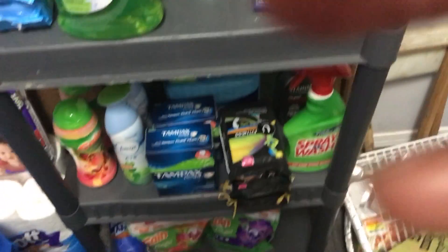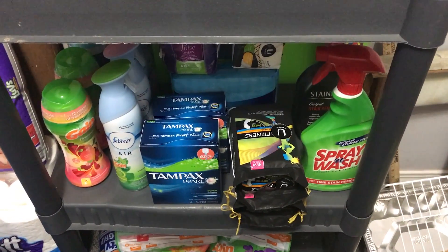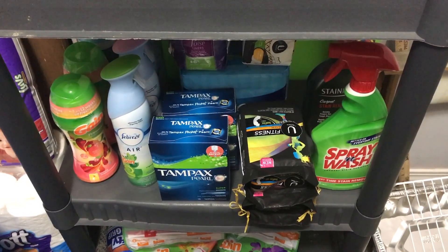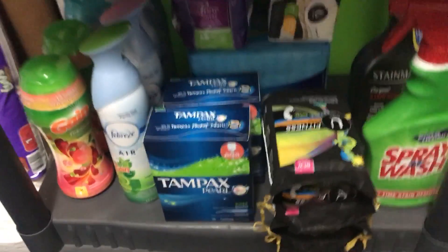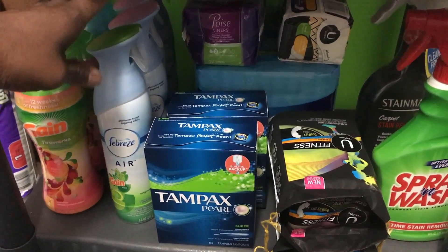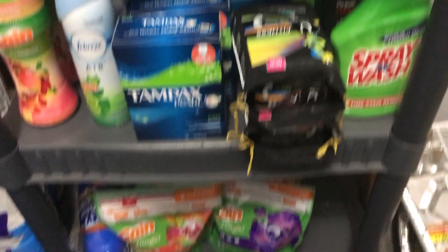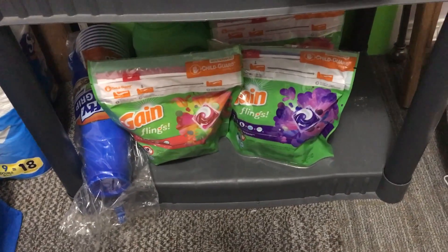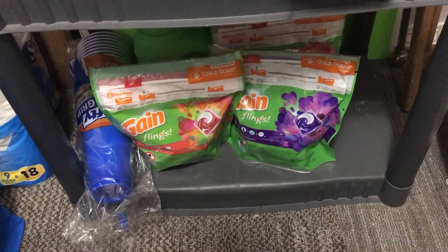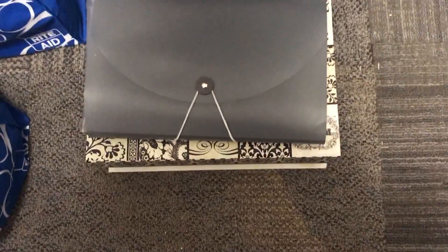Then on this next shelf I got spray wash, Stain Master back there, I got the Gain Fireworks, I got Febreze air freshener, and I got tampons. Then on the bottom I got more detergent and some more Hefty bags.